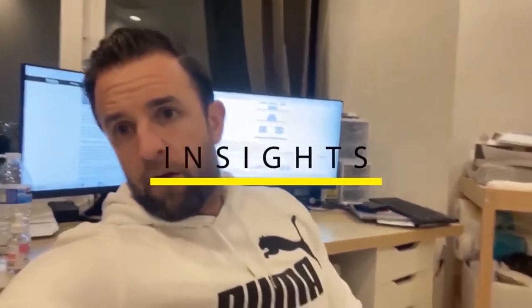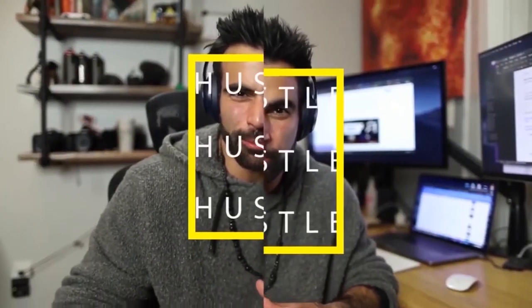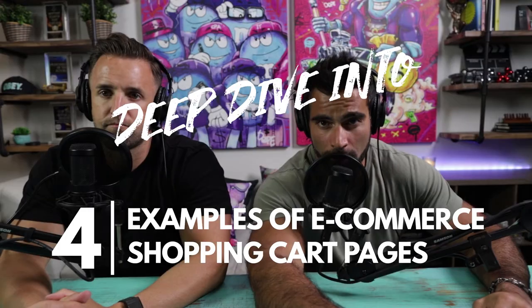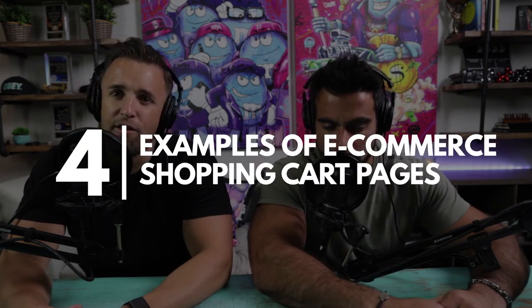Four great examples of e-commerce brands that have strong cart pages coming right up. What's up everyone, Sean Azari here with Matt Skopak. Welcome to Deep Dive episode 44, where we usually take businesses and dive into the marketing and business strategies. In this episode, we're going to change it up and dive into some of the best websites to see how they use the cart feature to get customers to buy.